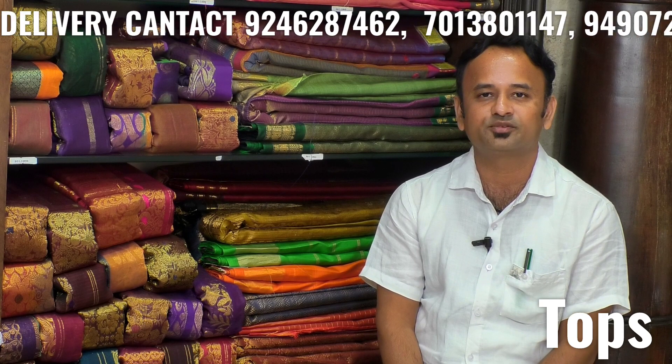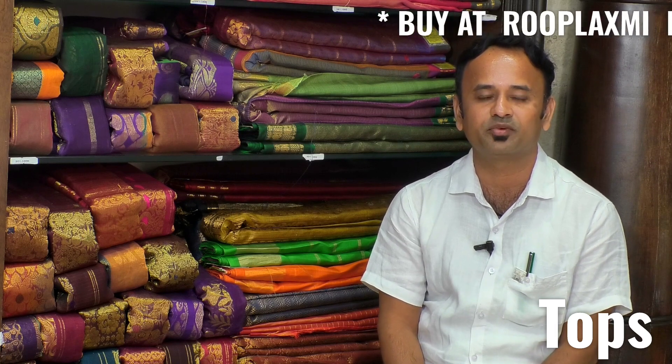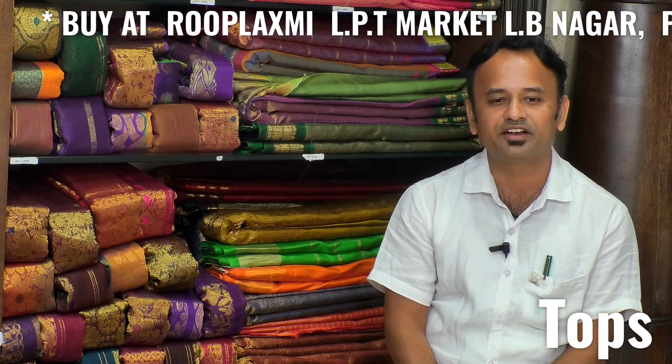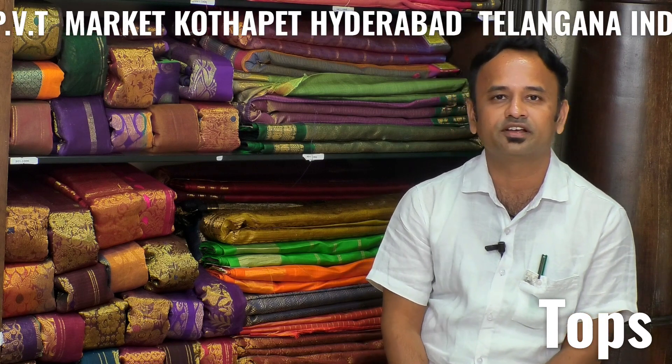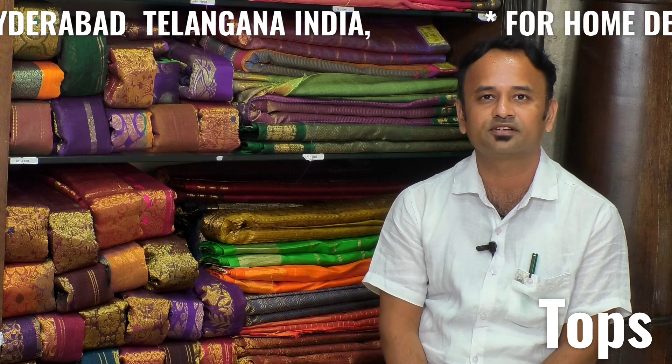Hi, this is Pandur Ragnam from Rup Lakshmi. Rup Lakshmi has a large variety in casuals, ethnics, formals and party wear for your entire family. Currently we are running eight stores in Hyderabad, four stores in saris, and four stores in ready beds.